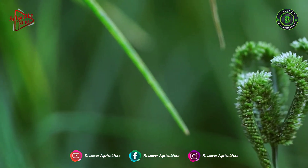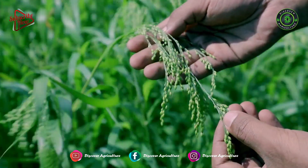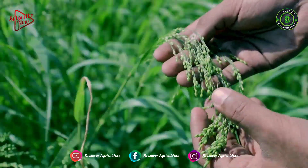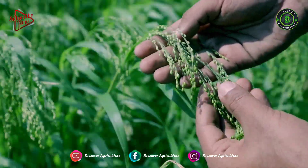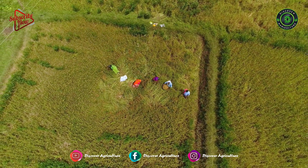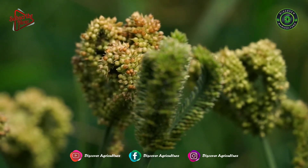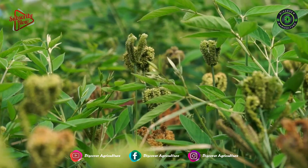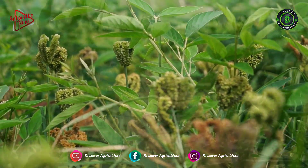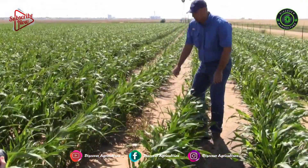Excess nitrogen, whether applied or residual, may affect lodging. Allow for nitrogen available as manure or other waste. Phosphorus and potassium should be applied as needed based on soil recommendations. Drill row applications of fertilizer may cause seedling injury and are not recommended. A pH level of 5.6 or higher is recommended for millet.